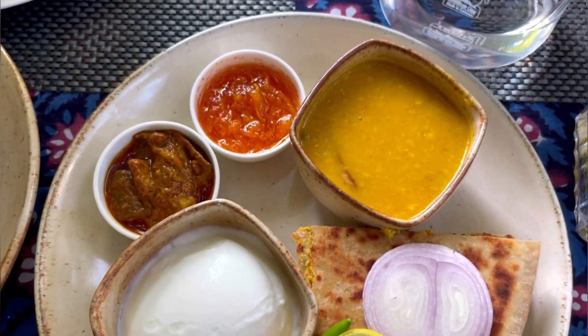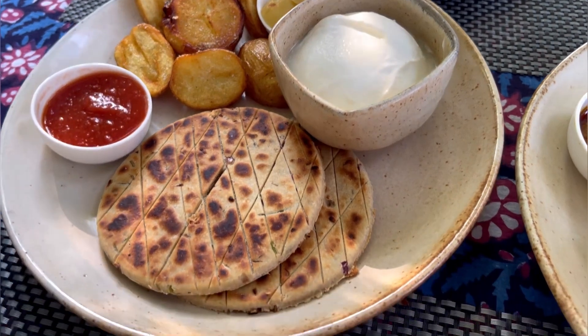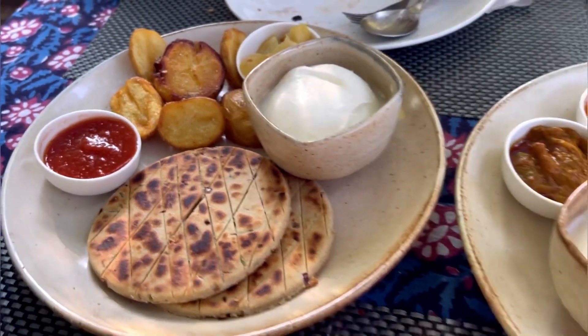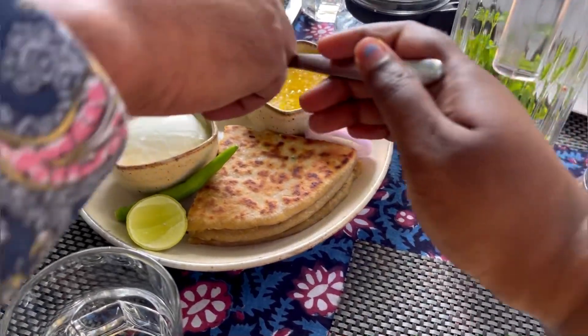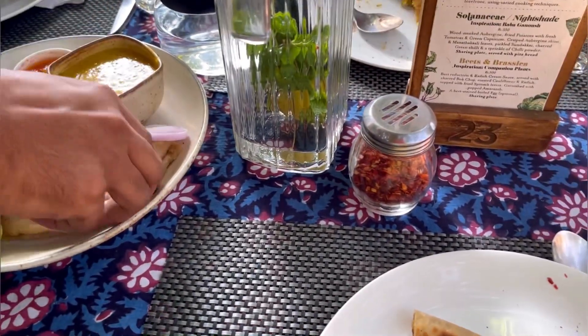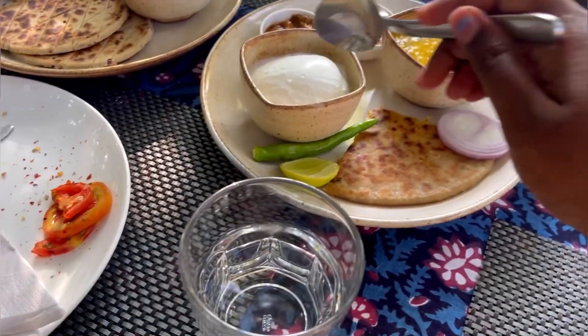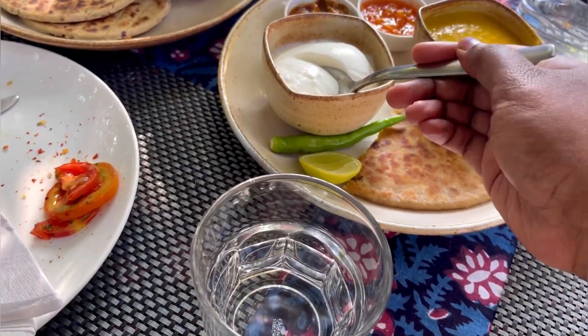The best part of the meal was definitely their curd — can you believe it? It was too good to be true. They actually make the curd at the farm and it was really fresh, thick, and sweet. None of the curries or the pickles could beat it — it was the star of the day.